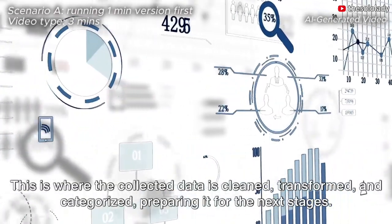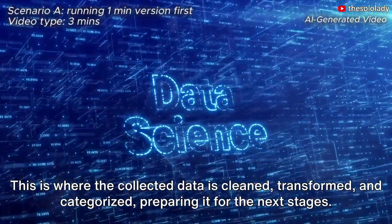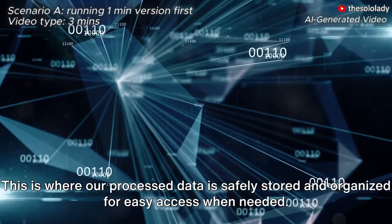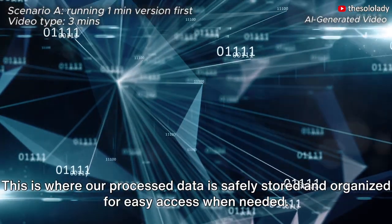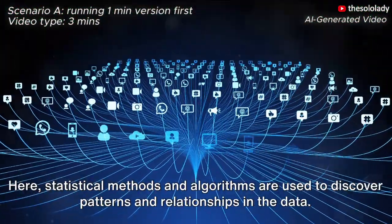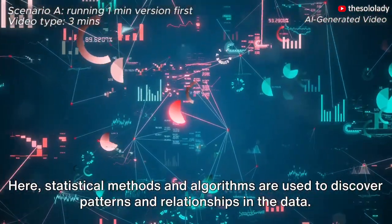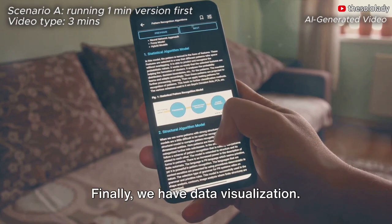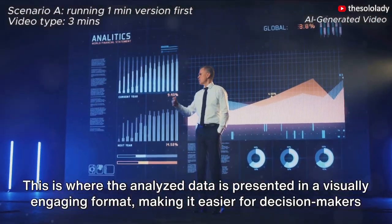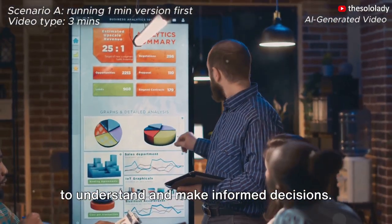Next, we have data processing. This is where the collected data is cleaned, transformed, and categorized, preparing it for the next stages. Then comes data storage, where our processed data is safely stored and organized for easy access when needed. The fourth step is data analysis, where statistical methods and algorithms are used to discover patterns and relationships in the data. Finally, we have data visualization, where the analyzed data is presented in a visually engaging format, making it easier for decision makers to understand and make informed decisions.